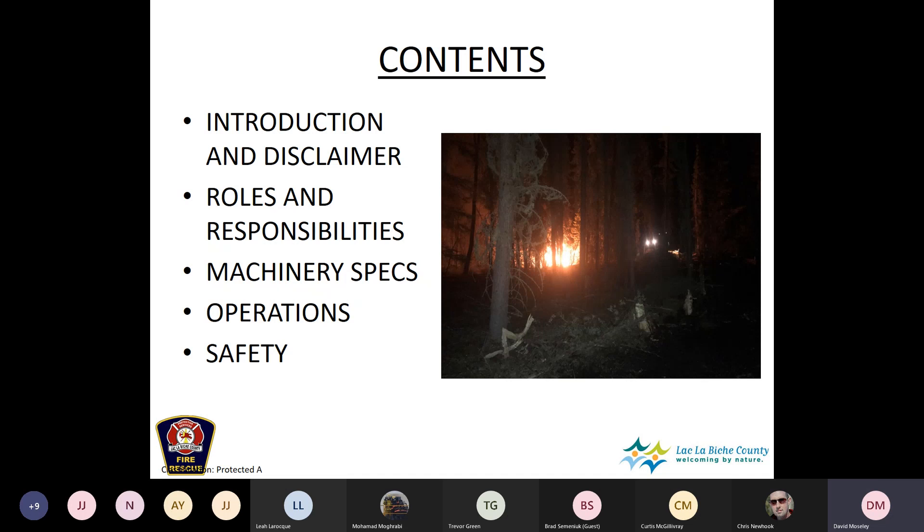We're going to cover: the roles and responsibilities of the dozer boss, machinery specs, and operations — which is a lot of it — and of course safety. I'm not an expert on heavy equipment, but we find the best dozer bosses have a lot of experience with heavy equipment and wildfire. A dozer boss can get away without extensive mechanical knowledge but must have knowledge of wildfire and leadership, and can rely on dozer operators for guidance on what they're capable of.